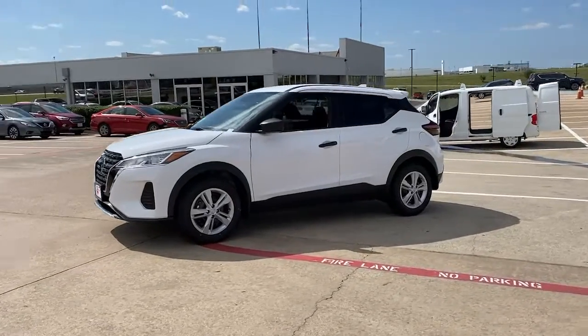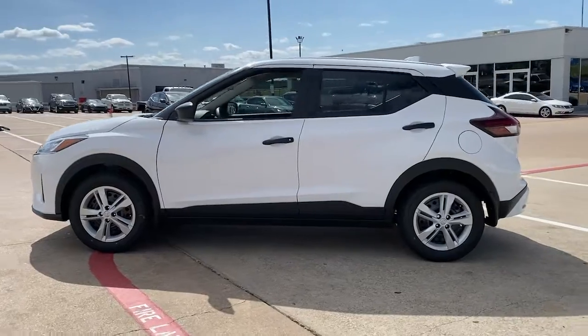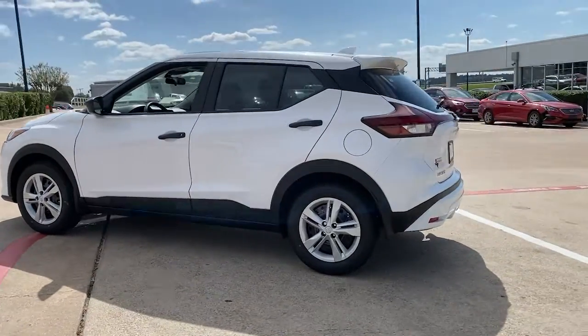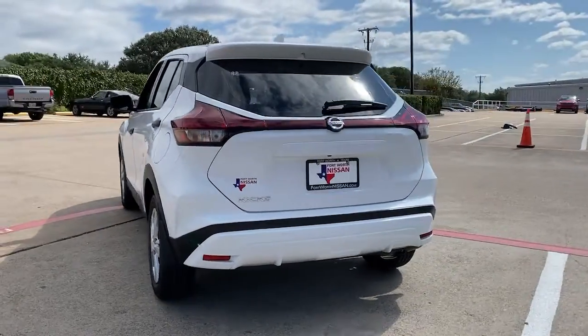Take a moment to check out the 2021 Nissan Kicks. Relax and enjoy the ride in this comfortable Kicks, the affordable small crossover that prioritizes safety, efficiency, and fun.